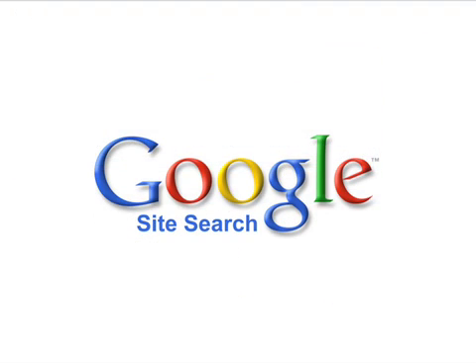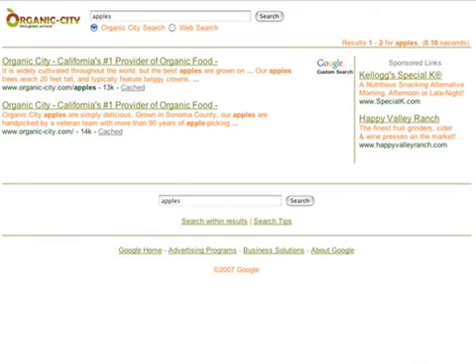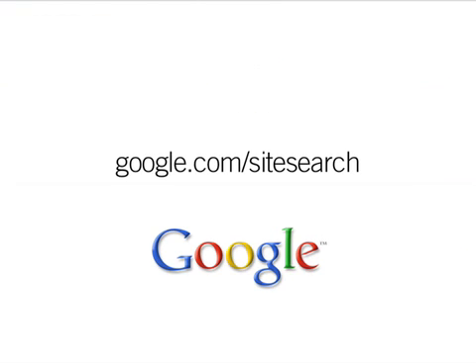Sign up for Google Site Search. Starting at just $100 a year, you'll enjoy our dedicated customer support service. When you purchase Google Site Search, there won't be any ads on your search results. You can learn more at google.com/sitesearch.